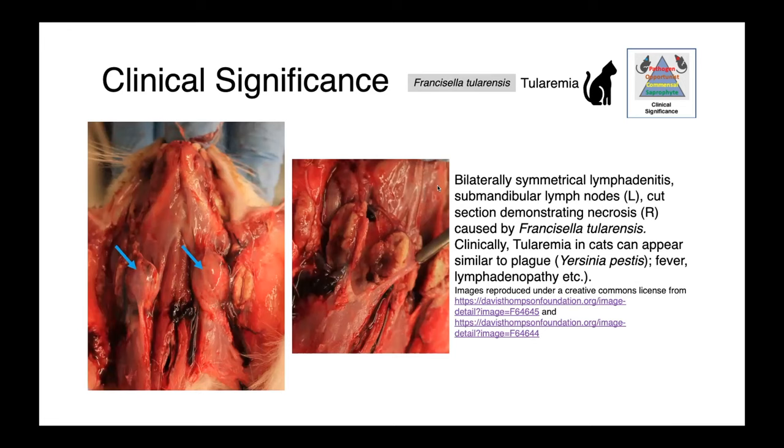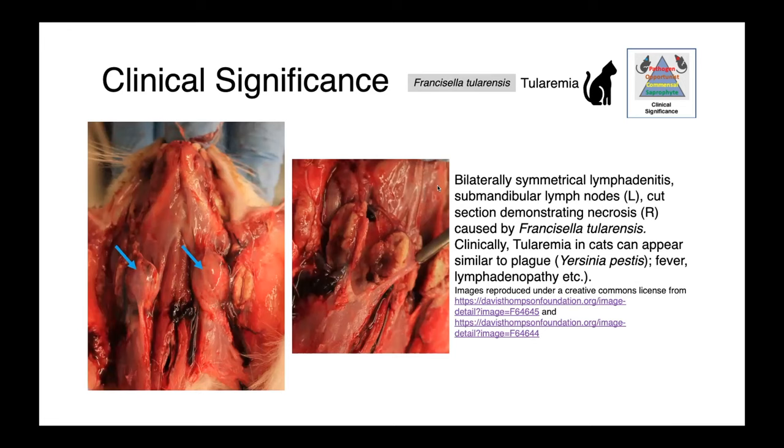These are some pathological images of a cat with Francisella. On the left, you can see bilaterally symmetrical lymphadenitis on the lower jaw — these large lymph nodes in the region where the body first encountered Francisella. On cut section, necrosis of the lymph node was observed. Clinically, tularemia in cats can actually appear quite similar to plague — Yersinia pestis — with fever and lymphadenopathy. So knowing the distribution of these pathogens in your area of practice is really important.